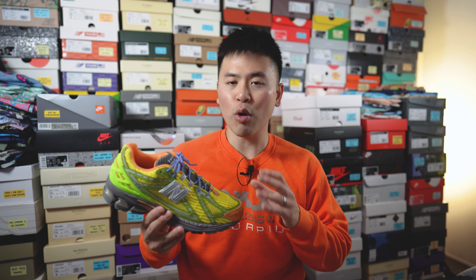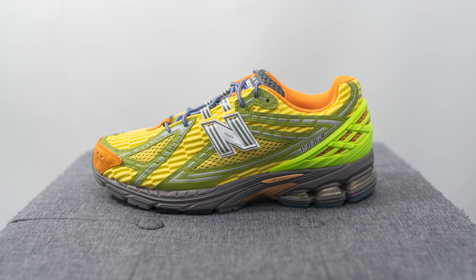This one was the most limited of the three and it's nicknamed the Scorpius colorway. These were only available in limited numbers on Action Bronson's website, whereas the other two colorways had a wider release following their initial release on Action Bronson's website back in June.